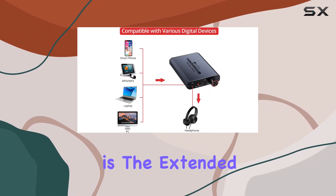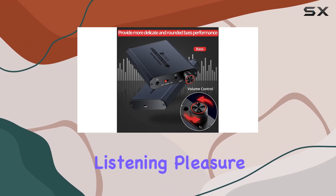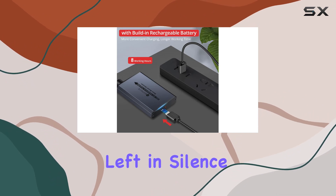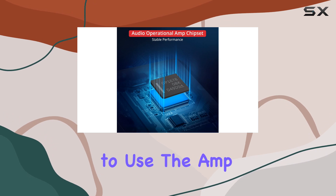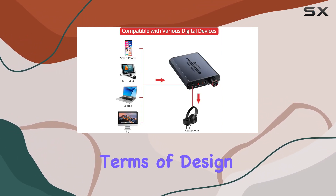One of the standout features is the extended battery life, offering over 8 hours of uninterrupted listening pleasure. Ideal for long commutes or trips, the rechargeable battery ensures you won't be left in silence. Just a note of caution — it's not recommended to use the amp while charging due to safety and potential current interference.